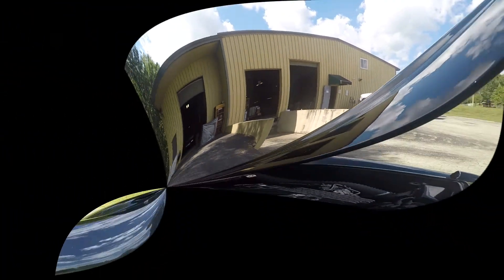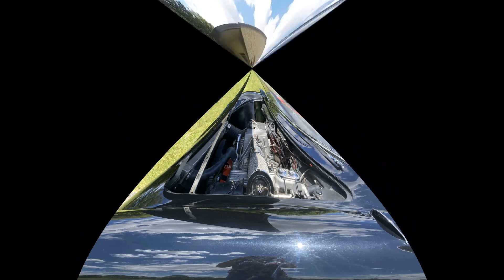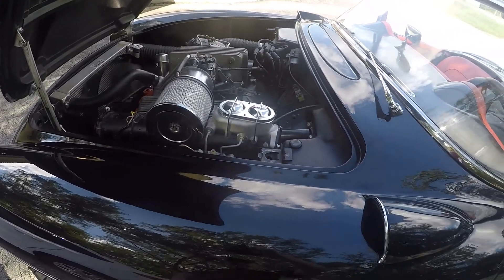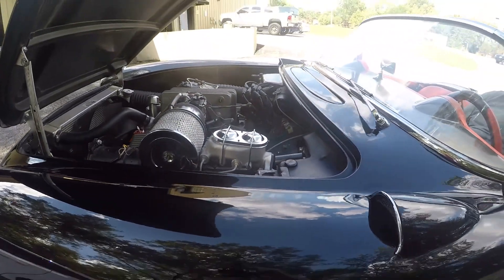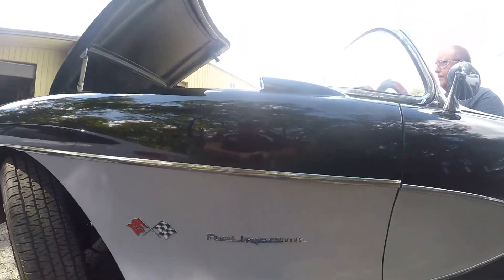Some other features of this beautiful car: she has power steering, front disc brakes, a black exterior with silver inserts, a custom red vinyl interior, and racing-style wheels with simulated knockoffs.